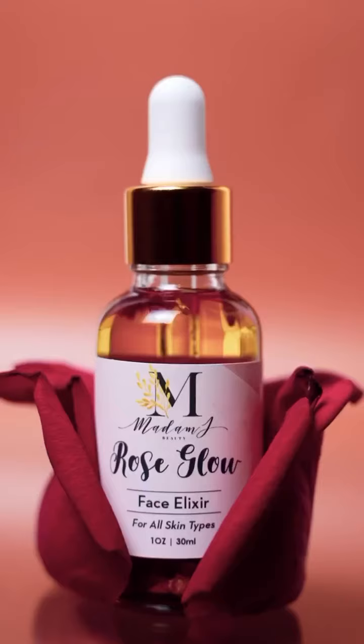The Face Elixir by Madam J Beauty. Let me tell y'all something — baby girl went off with this elixir. It's just so good. Our products are free of artificial fragrances, they're sustainable, and they help you achieve soft, healthy, and glowing skin.